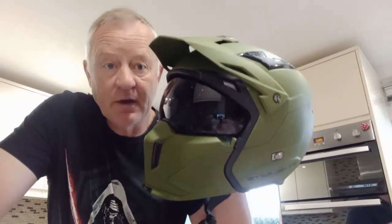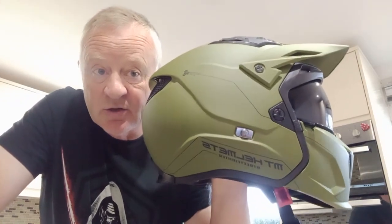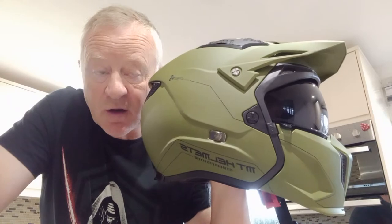Hi everybody, just going to do a quick review on my MT Street Fighter helmet that I bought the other day.